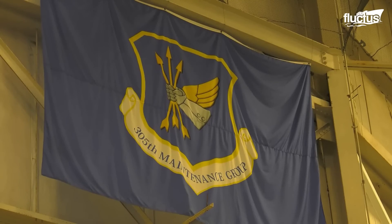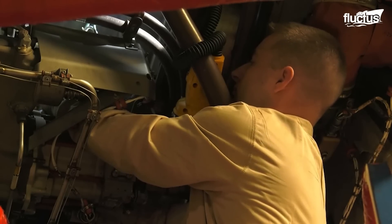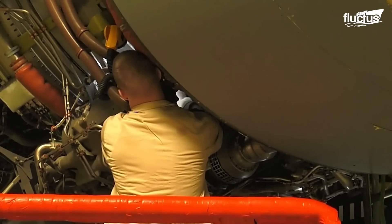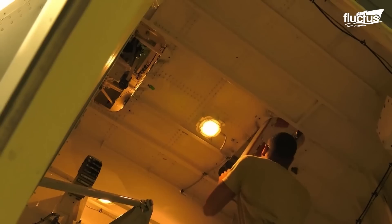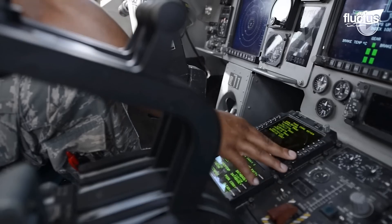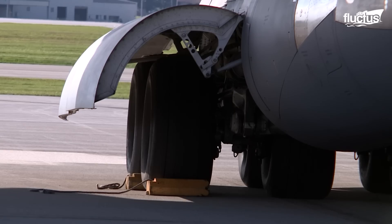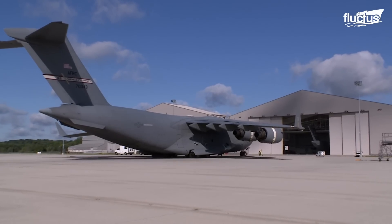The 305th Maintenance Squad determines whether or not the plane is fit for flight. A pre-flight inspection may include a visual assessment of various systems on the aircraft, but the 305th Maintenance Squad specializes in more comprehensive and detailed inspections. One of the many inspections the aircraft go through is an inspection of the flight controls. The aircraft are inspected on a 120-day rotation basis, and when it is the C-17's turn, it is brought in for in-depth inspections that its day-to-day schedule doesn't typically allow time for.